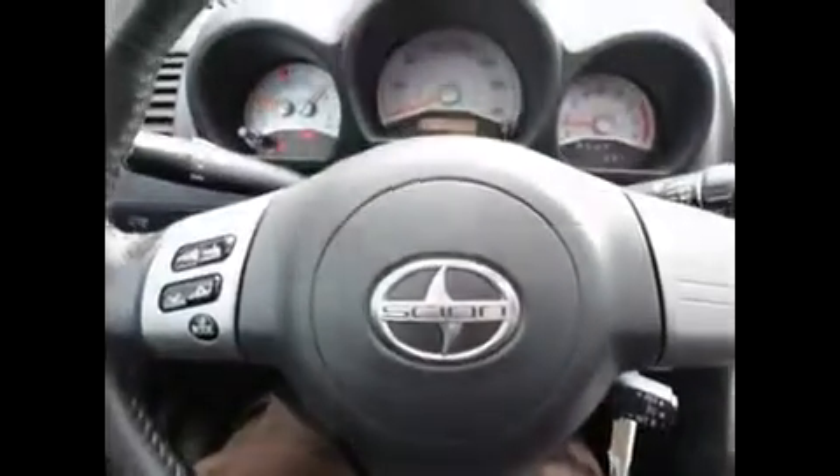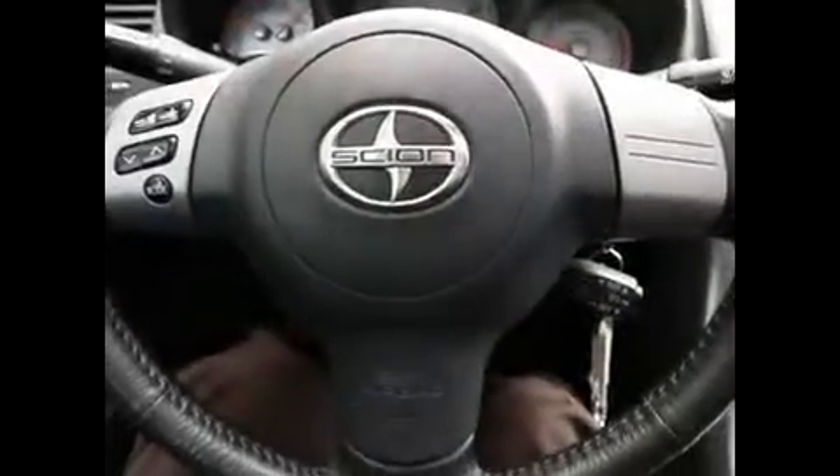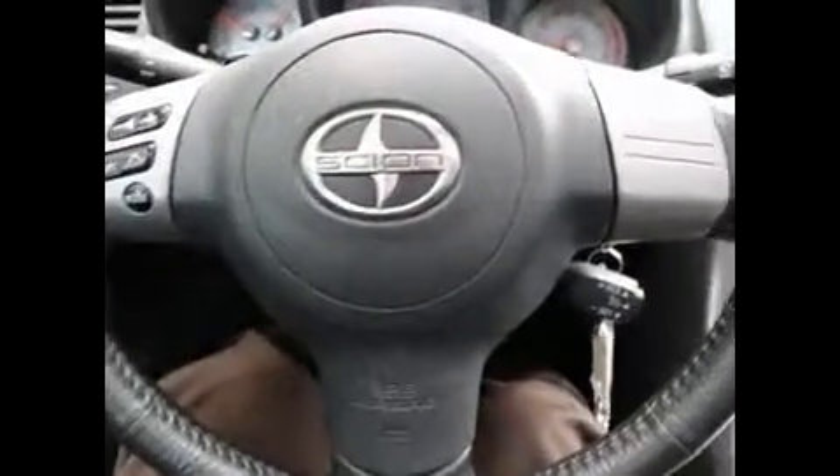Nice leather wrap steering wheel. Side and curtain airbags. Tinted windows. Power windows and locks. Gorgeous set of alloy wheels. And that four-cylinder engine makes 160 horsepower, which is actually a good amount of power for this vehicle. It's not that heavy, so 160 horsepower really moves this car along, but it's still pretty good on gas being a four-cylinder.